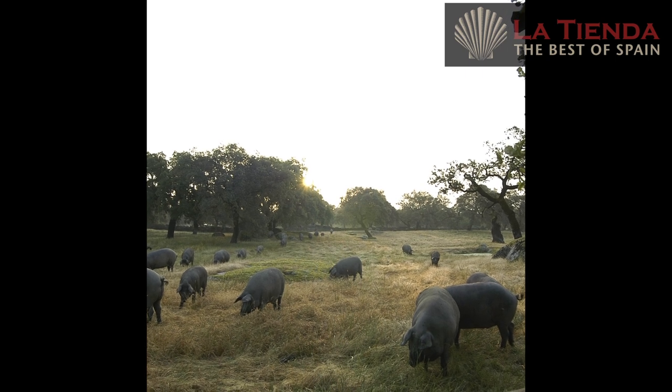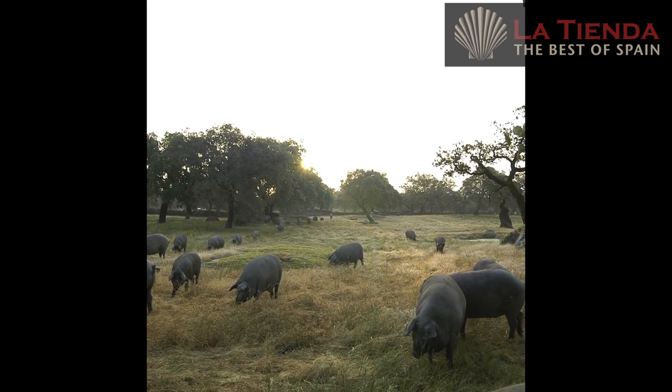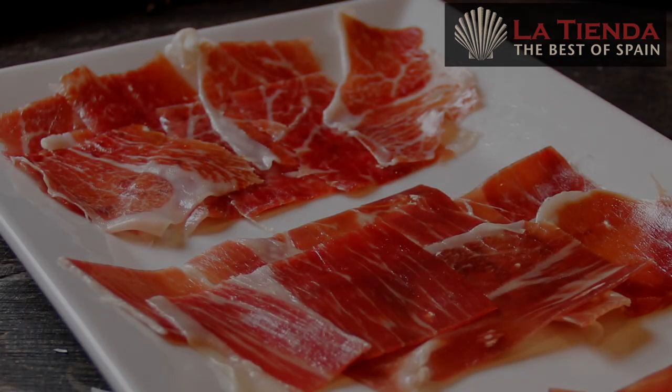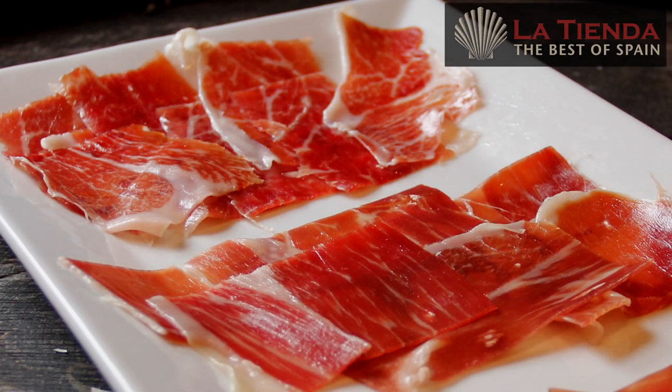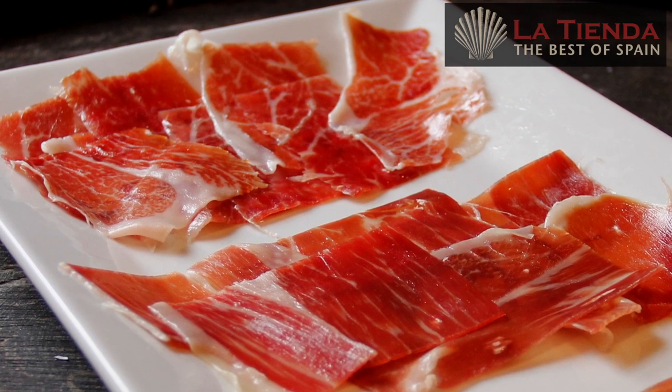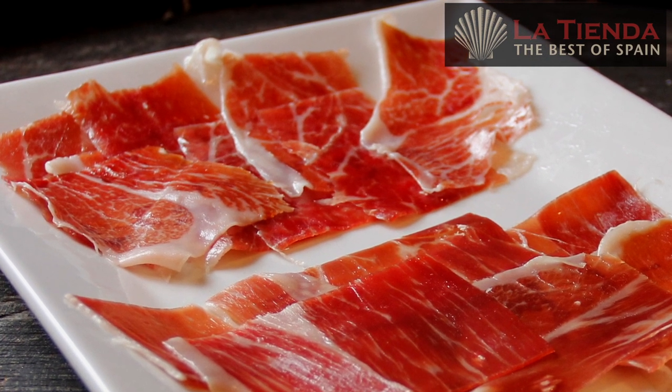In fact, bellota means acorn in Spanish. All ibérico hams are cured for up to five years. As you can see, both types of ibérico hams are beautifully marbled, which makes for a full, rich flavor. Because of the acorn diet, the ibérico de bellota ham has an exceptionally nutty flavor and is rich in beneficial fats, similar to those found in extra virgin olive oil.